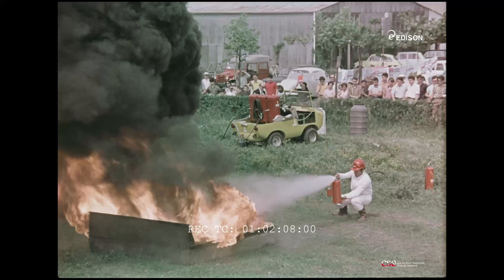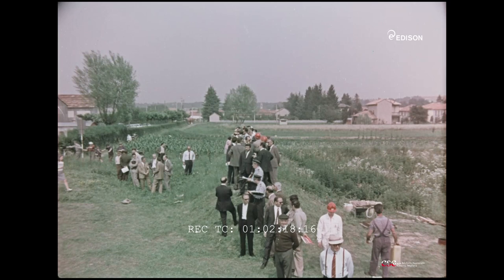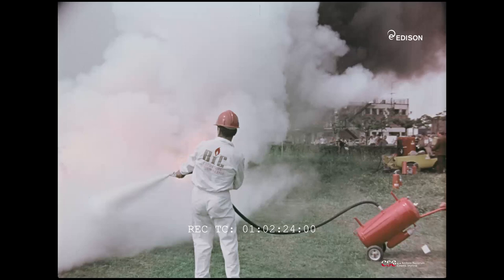La prova viene ripetuta: 6 secondi. Che cosa rappresentano questi 6 secondi di spegnimento? Una rapidità eccezionale, resa ancora più evidente dal confronto diretto, nelle stesse condizioni, con i mezzi anti-incendio tradizionali.